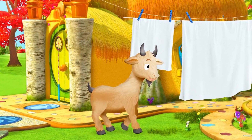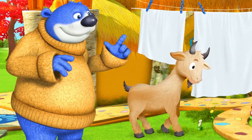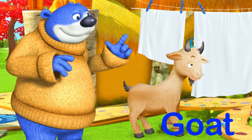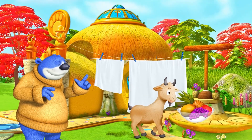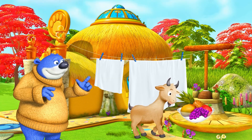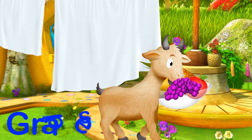Oh, he looks hungry! I don't think you should be eating that! Goat! Goat! Goat! Looks like that goat is still hungry. G is for Grapes!